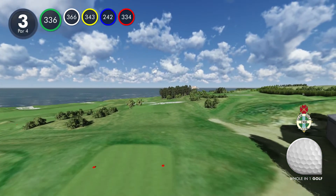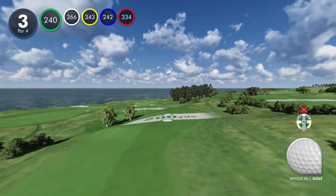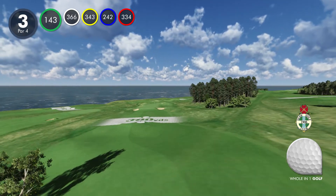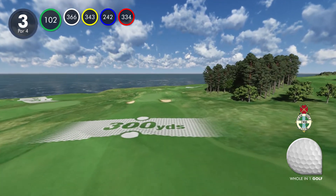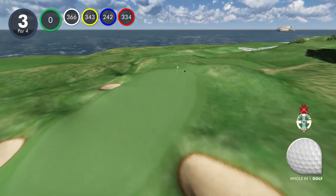Hole 3: your drive should be to the right of the two trees. A well-hit drive will leave a short pitch to the green, which unusually for The Glen slopes away from the sea. Bunkering around the green includes one on the back left side that's invisible from the fairway, so be warned.